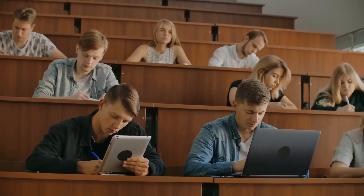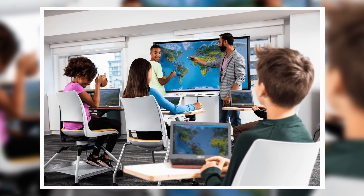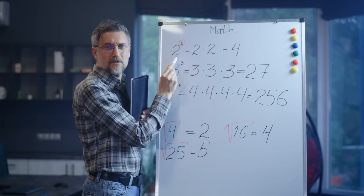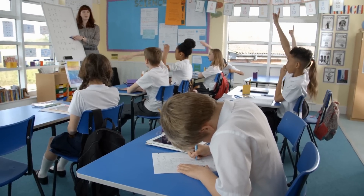In the traditional classroom setting, technology is also changing the game. Smartboards and interactive tools allow for more dynamic and engaging lessons, keeping students focused and motivated. For example, math teachers can use interactive whiteboards to demonstrate complex equations visually, making it easier for students to understand and retain the information.